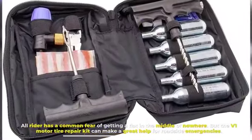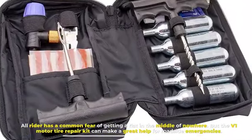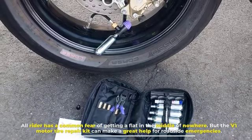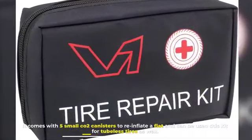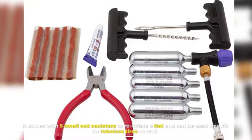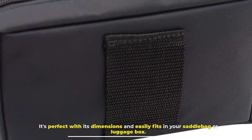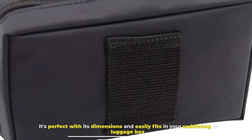Number four: V1 Motor Tire Repair Kit. Every rider has a common fear of getting a flat in the middle of nowhere, but the V1 Motor Tire Repair Kit can be a great help for roadside emergencies. It comes with five small CO2 canisters to re-inflate a flat and can be used for tubeless tires as well. It's perfectly sized and easily fits in your saddlebag or luggage box.